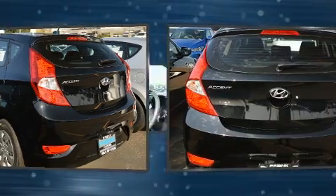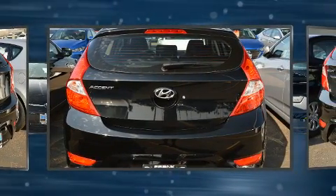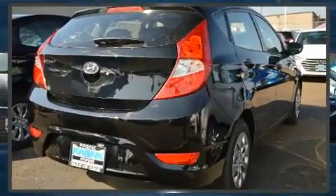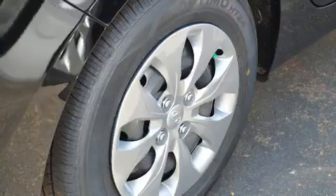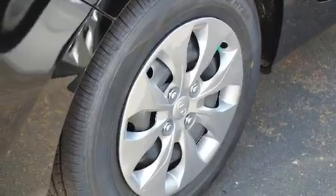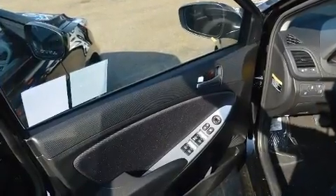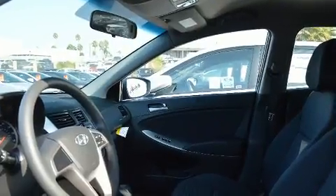All of the following features are included: a trip computer, rear wipers, and a split folding rear seat. Storage solutions are integrated throughout the interior, demonstrating thoughtful attention to detail. Premium sound drives six speakers, providing you and your passengers a sensational audio experience.